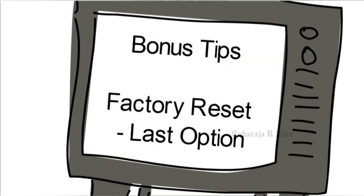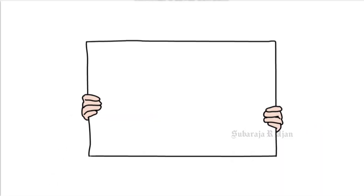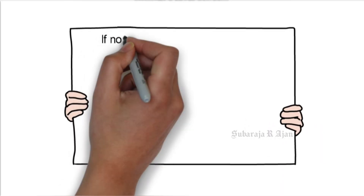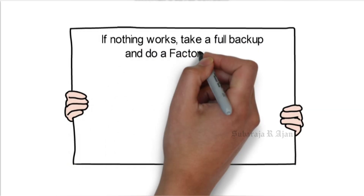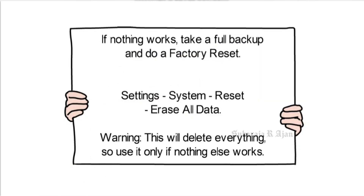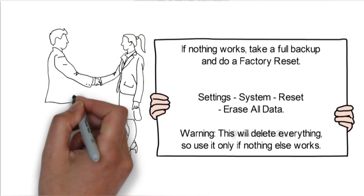Bonus Tip — Factory Reset, Last Option. If nothing works, take a full backup and do a factory reset: Settings, System, Reset, Erase All Data. Warning: this will delete everything, so use it only if nothing else works.